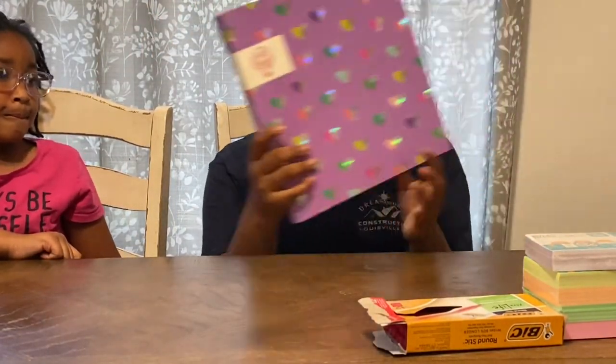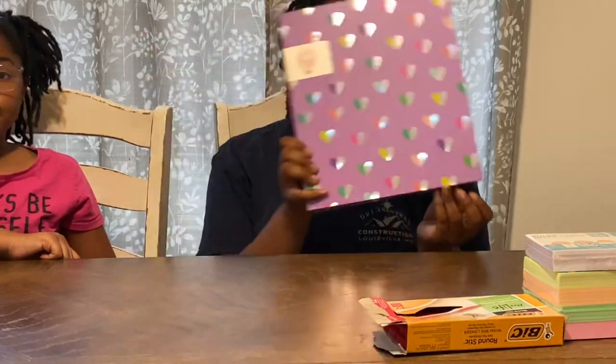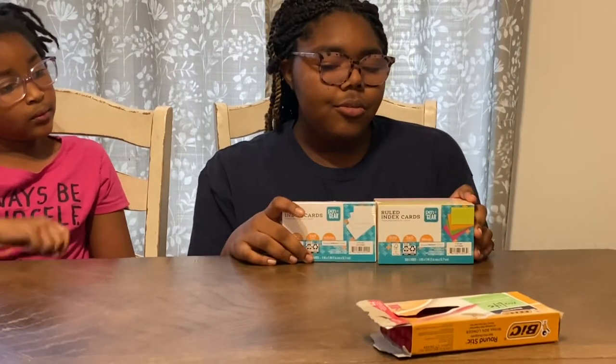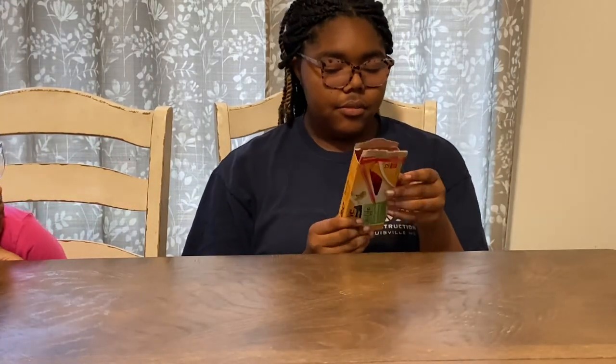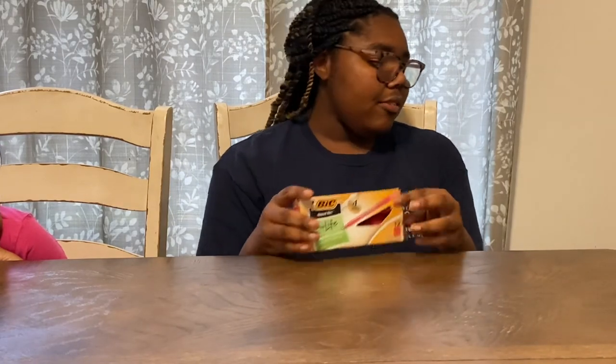I got this one from Walmart — I may link it down below if you can find it. I also got two types of index cards because I didn't know which ones I needed: I got the basic ones and the more colorful pastel ones. Then I got some red pins that came in a pack — I already opened it to see what it was.